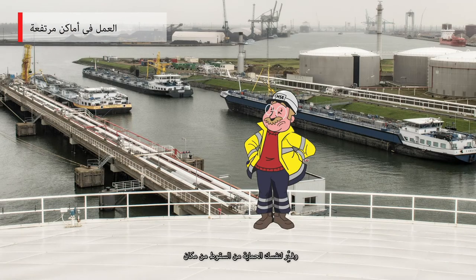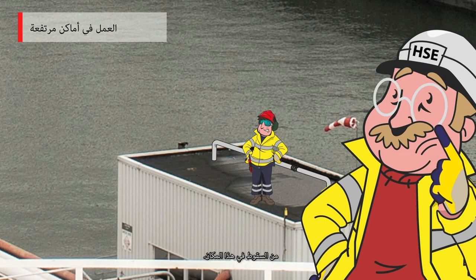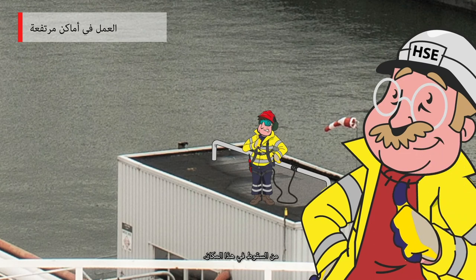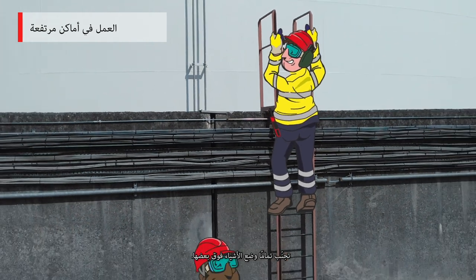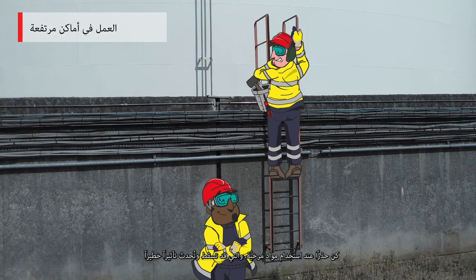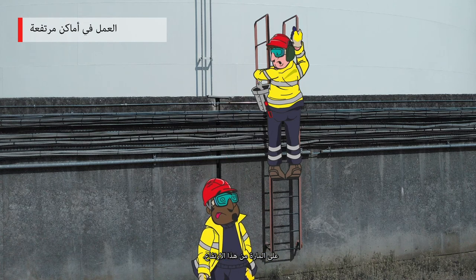Protect yourself from falling from a height. If no railings are provided and you still have to be on site, discuss this with Vesta first — personal fall protection will have to be provided. All your equipment must be in good condition. Never work one above the other. Be careful with loose materials, which can fall down and have a serious impact on passers-by at height.